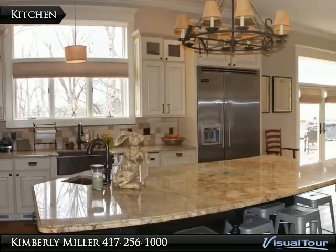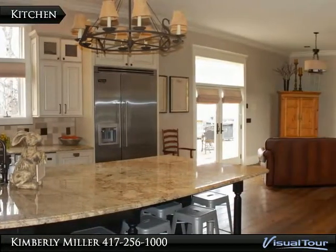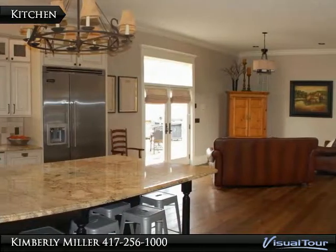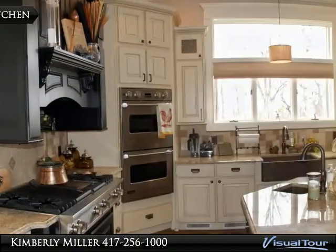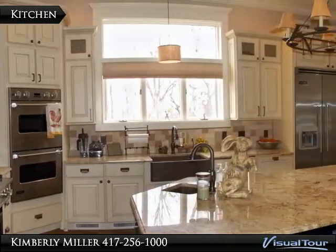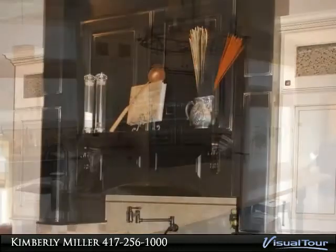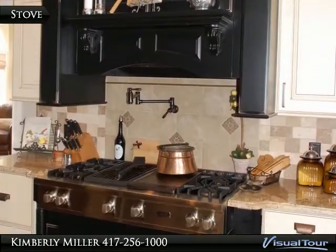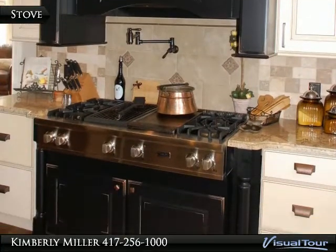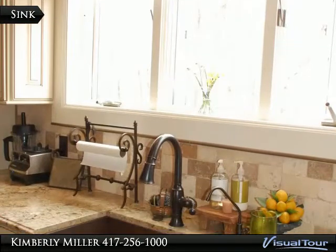Granite countertops, stainless appliances, professional range, double ovens, and a Viking refrigerator make this a beautiful kitchen. The Viking stove has 6 burners and a grill, and also has a pot filler above it. The sink is made of copper.